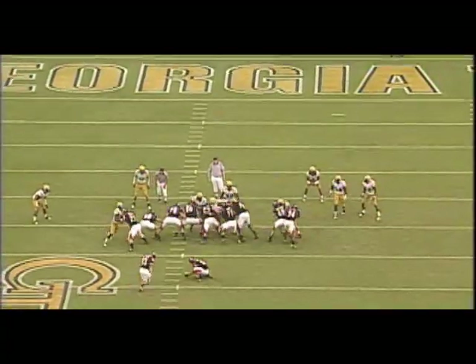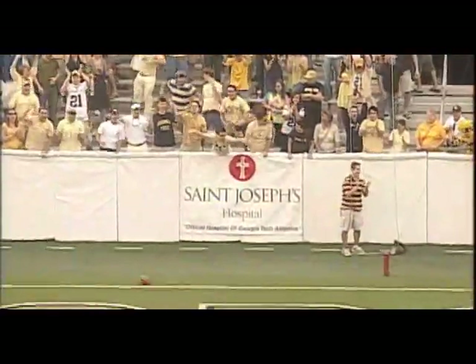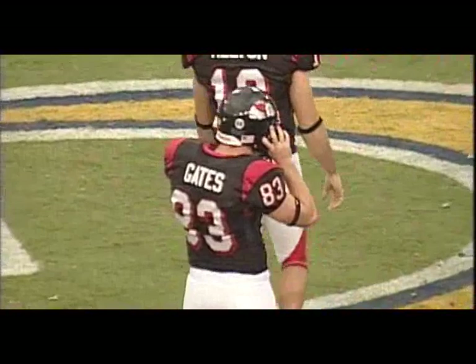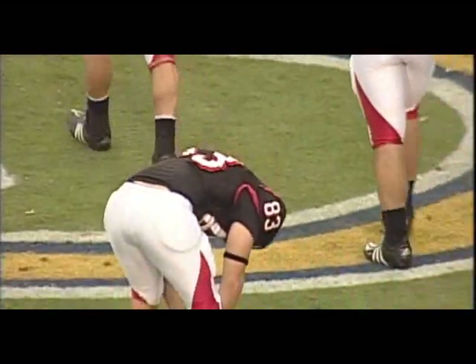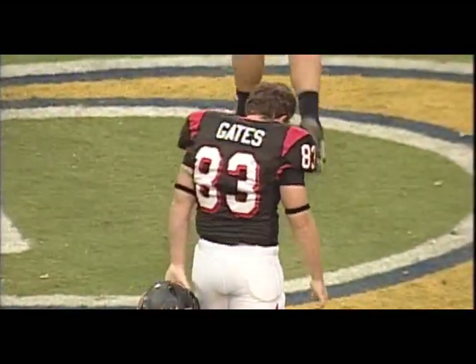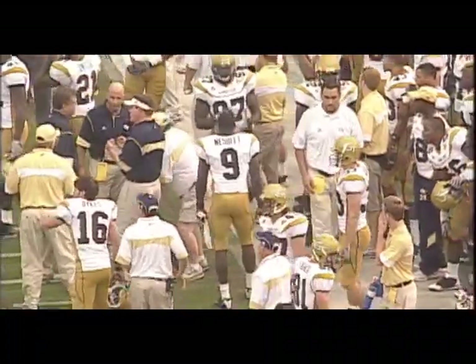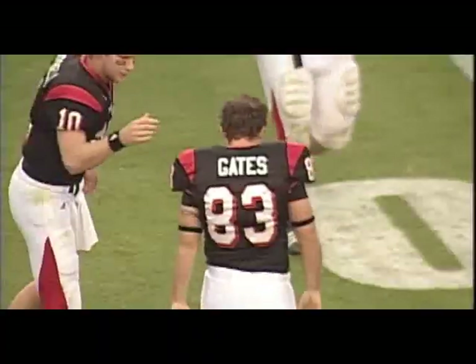Snap, spot, kick is away — short and left. Derrick Morgan might have gotten a piece of it. Derrick Morgan did get a piece of that. No flags, three seconds left — and Georgia Tech is going to survive.